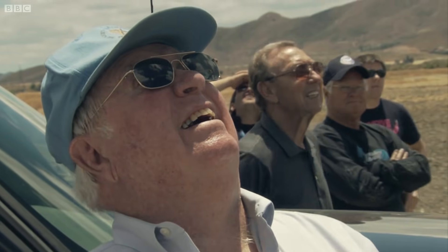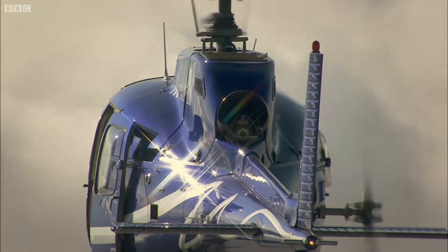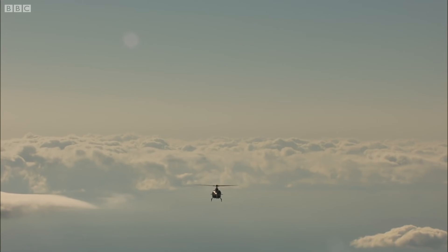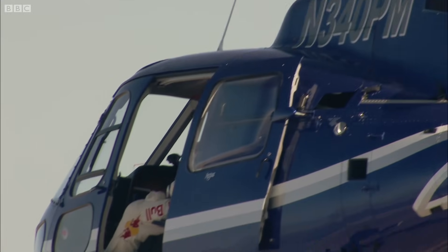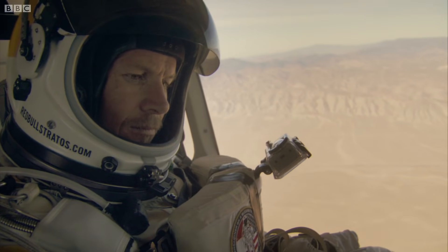The scientists want to analyze the aerodynamics of Felix in flight. It's a kind of low-altitude jump that Felix is used to. But wearing the suit, even unpressurized, makes it a challenge.